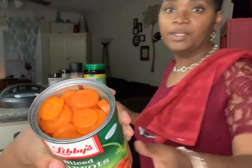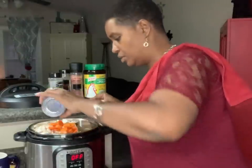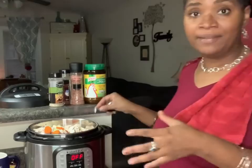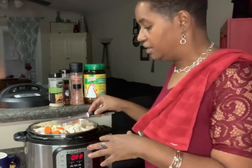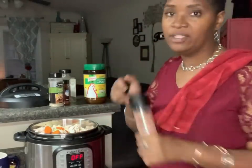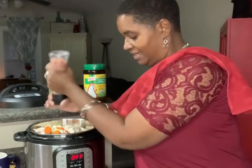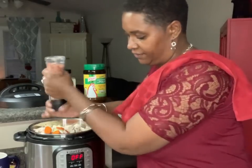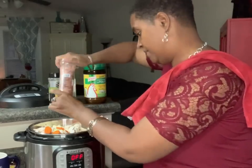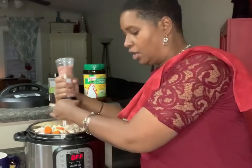Now we're going to do sliced carrots — I'm only doing half of this can. I'll put the rest in a bowl and do something like ginger carrots with that. All right, so everything's in there: the fish, the chayote, the mushrooms, the carrots, the cauliflower. Now I'm going to add in seasoning — and your liquid. I'm going to add in a nice amount of salt. I find sometimes we don't salt enough and we end up having to add it at the end, but I'd rather add it now so all the flavors cook together.